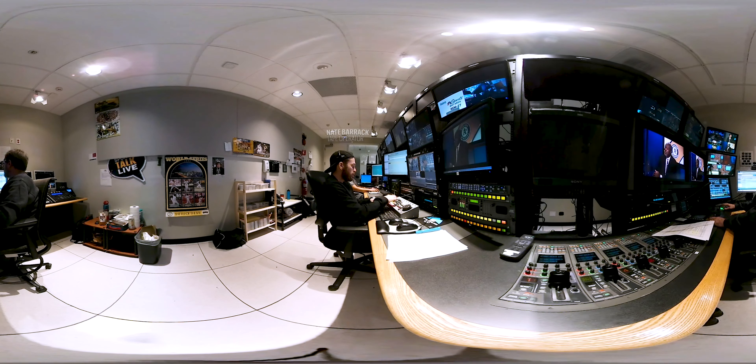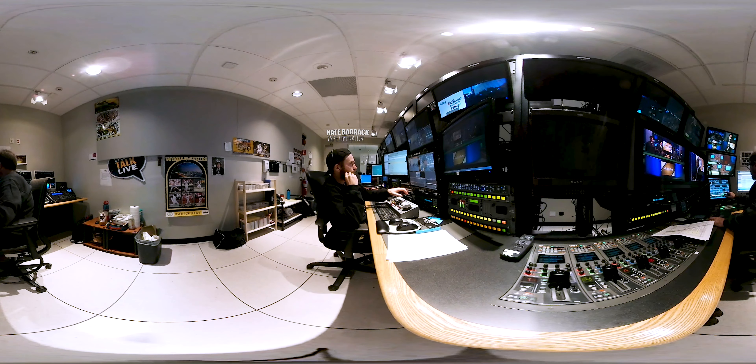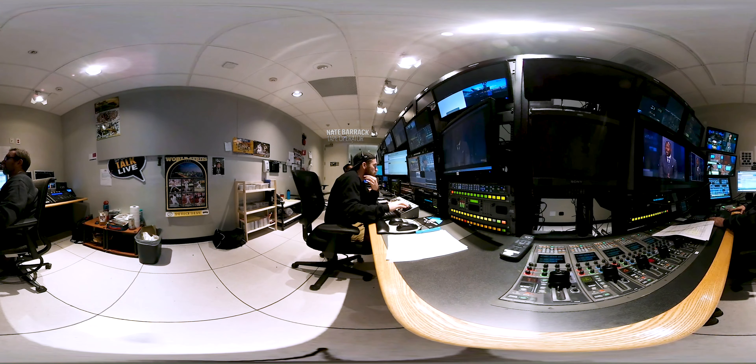My name is Nate and this is the tape position — but it's not really actually tape. It's all digital. Basically we're taking feeds sent from the ballpark and turning them around quickly: shots of players warming up for our pregame show, and a lot of things that editors can't turn over quickly. Coach interviews and player sound.